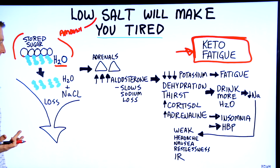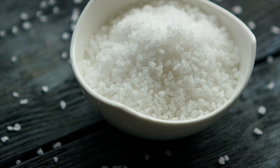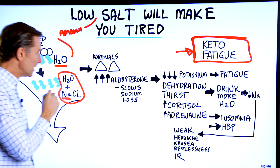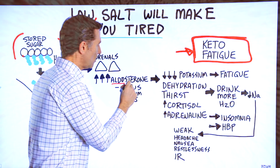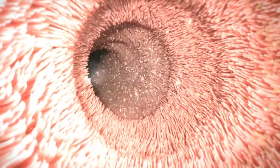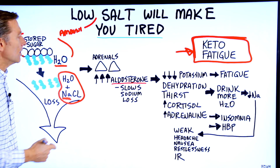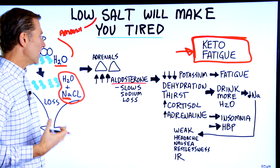Then you start keto — you lose the water, and guess what else you're going to lose? The salt. The loss of sodium triggers a hormone in your adrenals. You start massively increasing a hormone called aldosterone. Aldosterone is an adrenal hormone with the purpose of making sure you don't lose all your sodium, because you can't live without sodium. Within two weeks, if you completely cut out sodium, you will die. You need sodium to live, so this is a very important survival hormone.